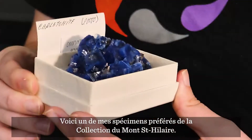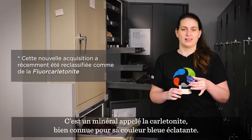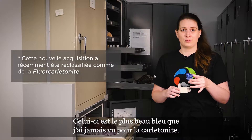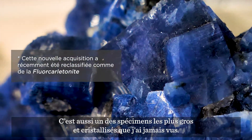This is one of my favorite specimens from the Mont-Saint-Hilaire Collection. This is a mineral called carltonite, and it's well known for being this kind of bright blue — though this is the best blue I've ever seen for carltonite, and one of the biggest, most crystallized samples I've seen.